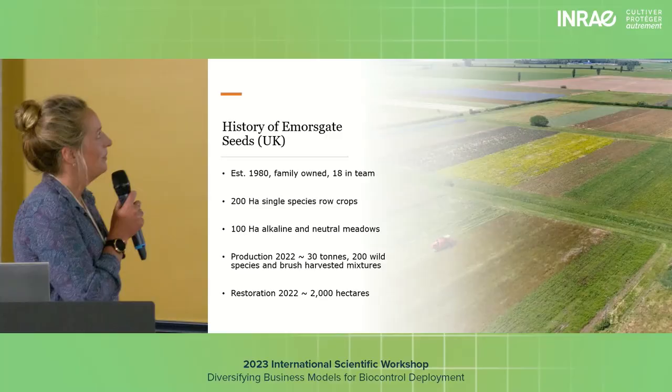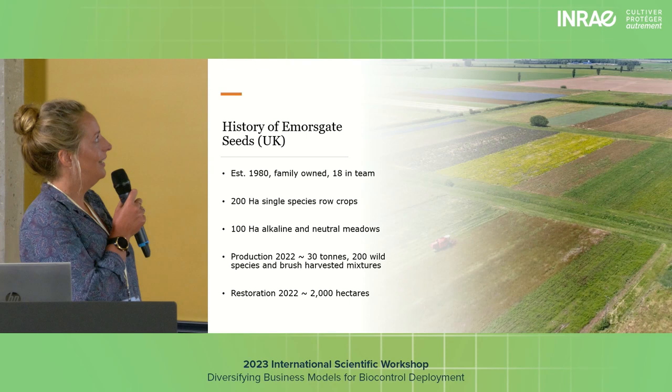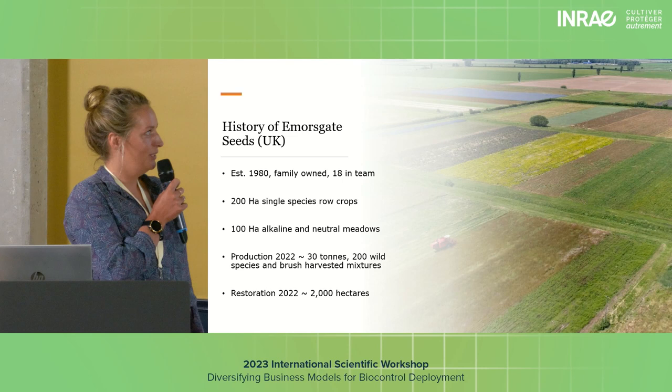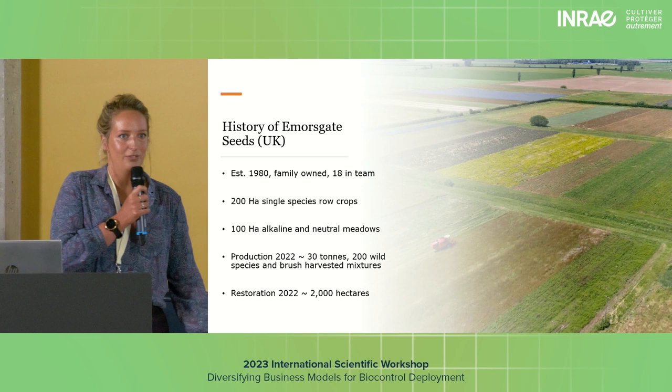We were established in 1980 by our dad — it's a family-run business. It's about 18 to 20 of us in the team, about six of us are family. It's about 200 hectares of single species row crops, which you can sort of see here.